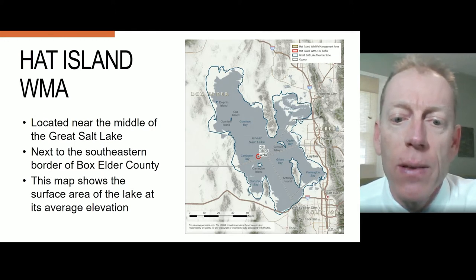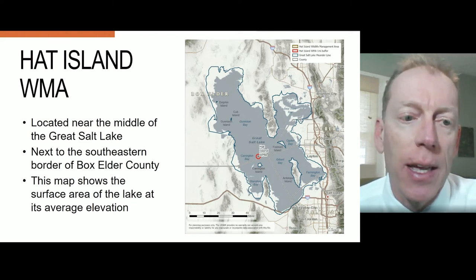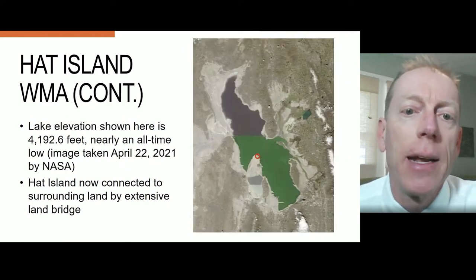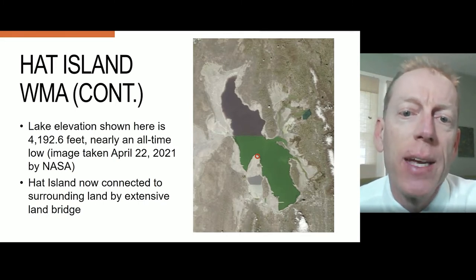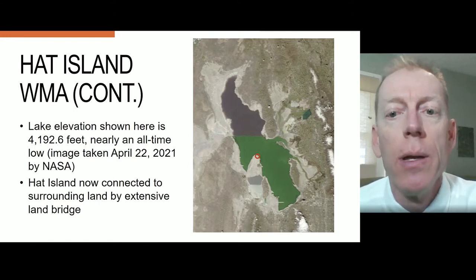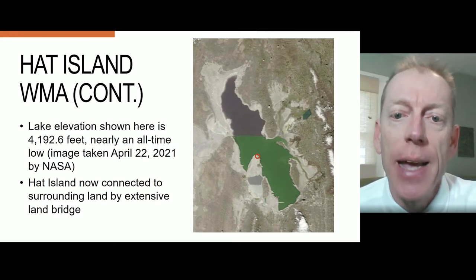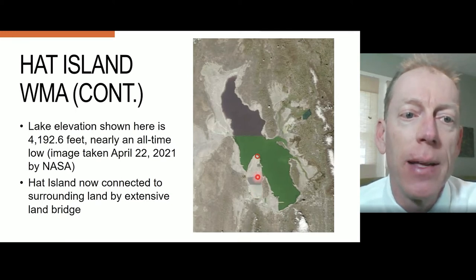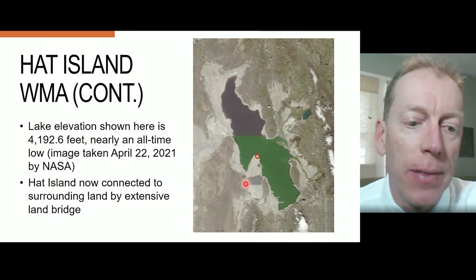The extent of the Great Salt Lake shown in gray on the map represents an average lake elevation. This satellite imagery shows the current extent of Great Salt Lake, which is about one and a half feet above the all-time low, or about eight feet below average. You can see that Hat Island is connected to the surrounding land by an extensive land bridge, shown by the pointer, to the south of the island.